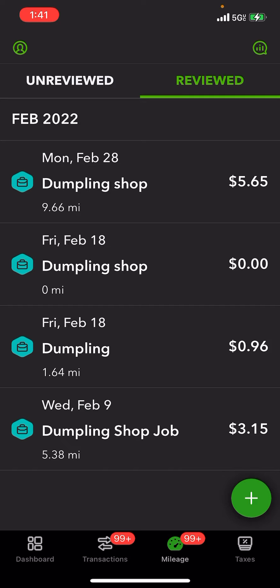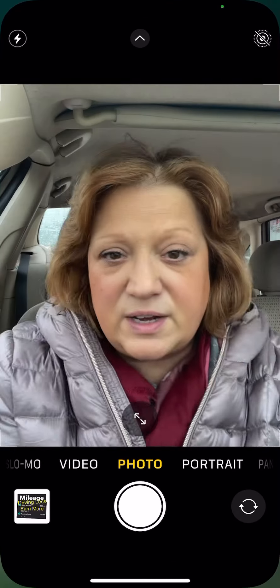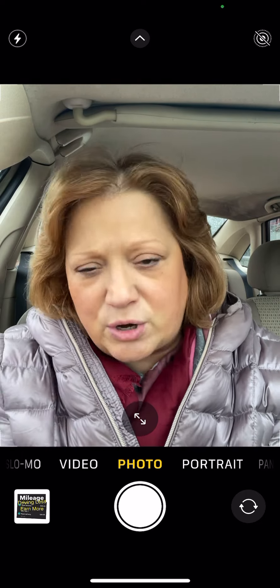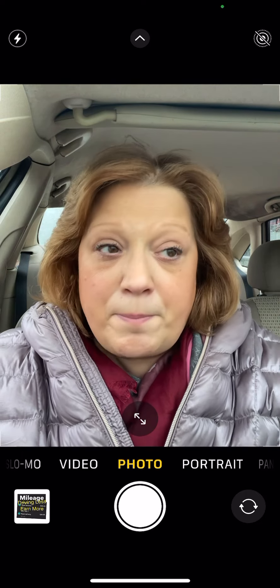From the store to the drop-off was 9.66 miles, and the deductible is $5.65. The first time I used it: 1.64 miles came out to $0.96, and then 5.38 miles with a deductible of $3.15.